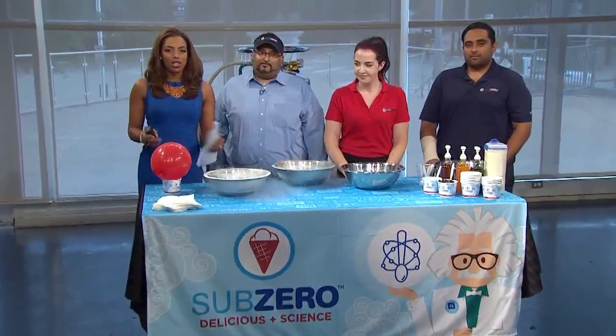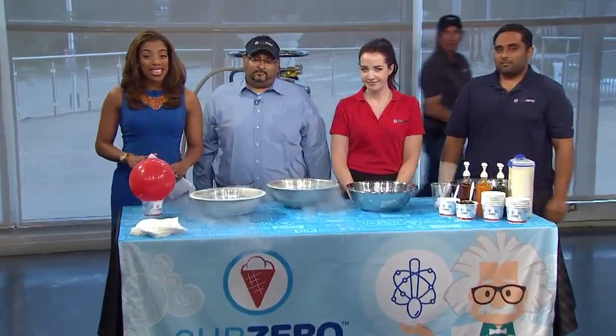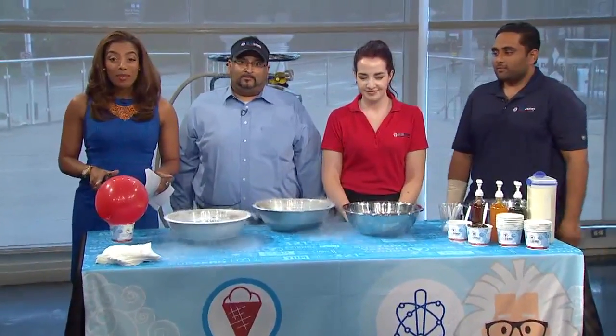All right, we all love ice cream, but did you know you can actually make ice cream in less than two minutes? Joining me now are the folks from the new Sub-Zero Ice Cream in Flower Mound to show us exactly how this works.